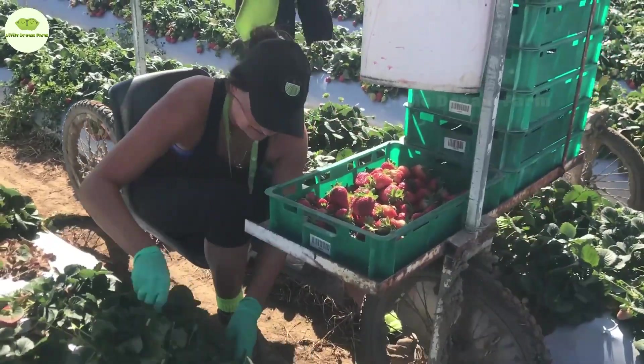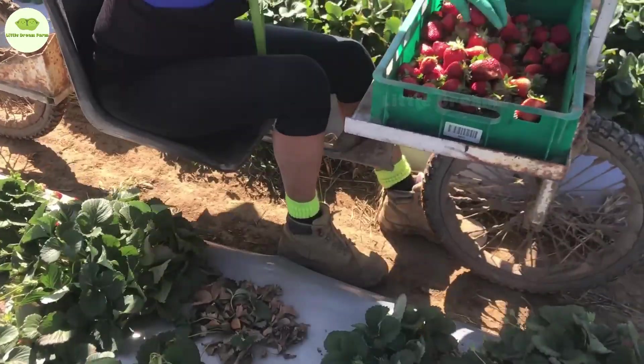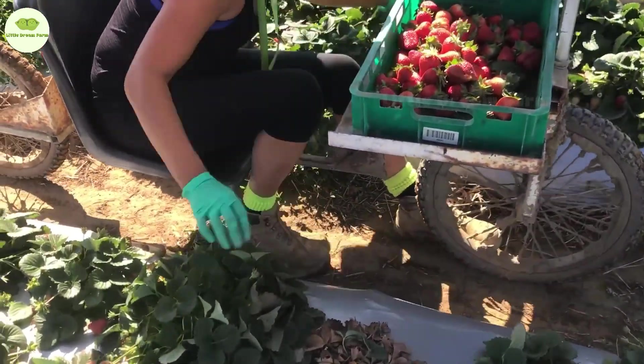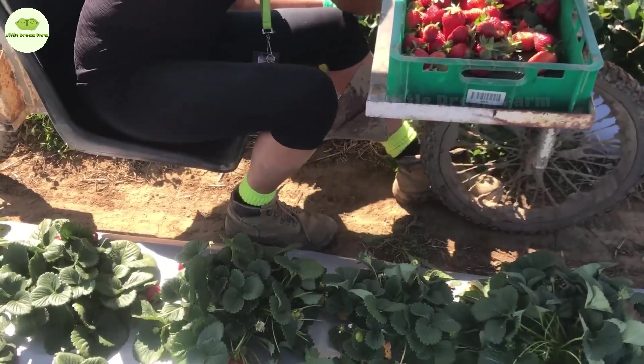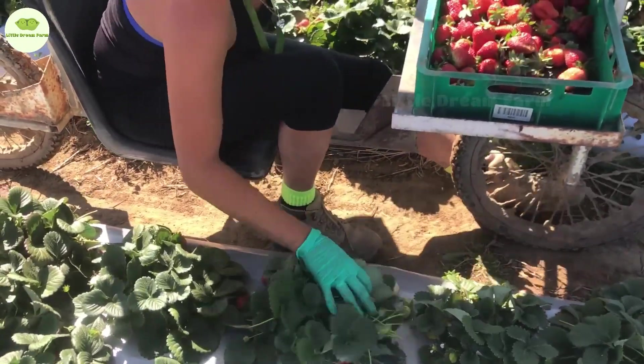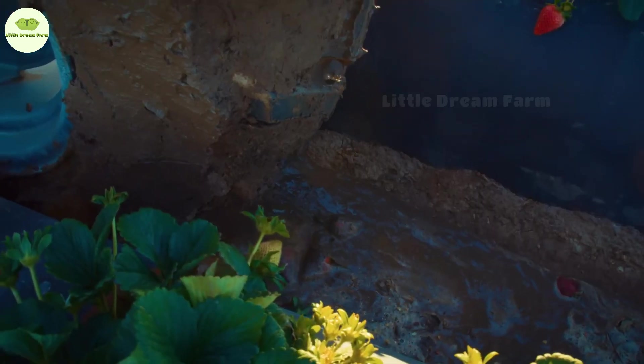California is the strawberry paradise of the USA. The total area of strawberry cultivation here is 37,000 acres, with two-thirds of that in the Santa Maria region. During the planting season in August, it's like a never-ending agricultural festival.